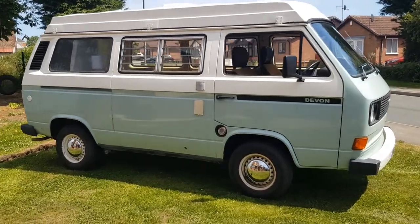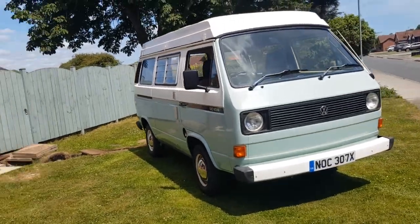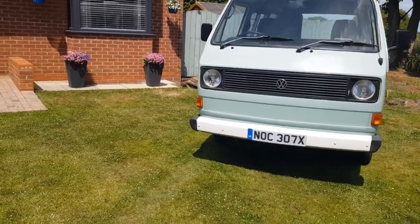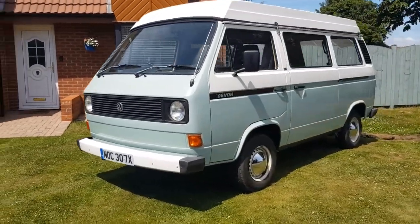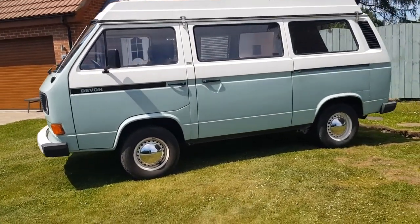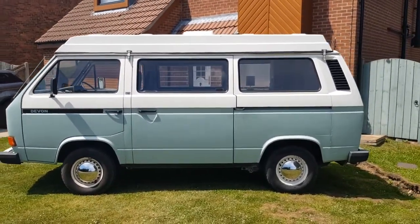There's also a nearly new awning included — it's the Camper Air Rally 260 air awning, specifically for the VW. We bought that last year and paid a thousand pounds for it; we've used it twice so it's as good as new. I'll put a photo of it in the video.